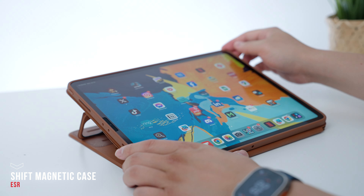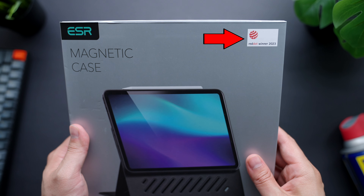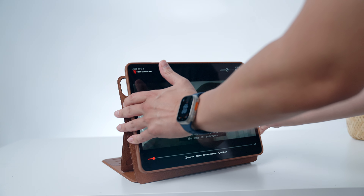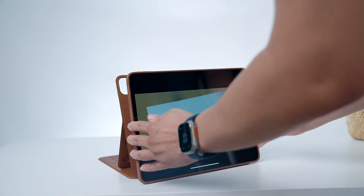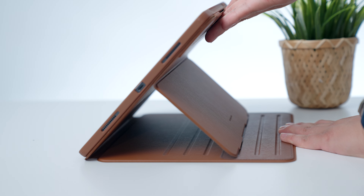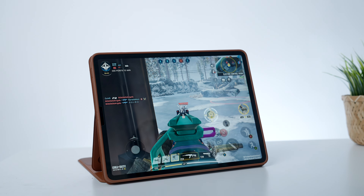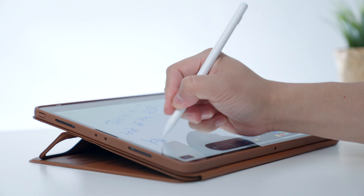Plus, ESR has this Shift magnetic case for the iPad Pro that is really well designed — it won a Red Dot Award in 2023. It's divided into two pieces, and when connected to the outer case, you can achieve up to nine different ultra-stable angles to best support what you're doing with the iPad. There are six magnetic grooves that you can confidently lock your iPad into position, with multiple angles for watching video and multiple positions for writing or drawing.